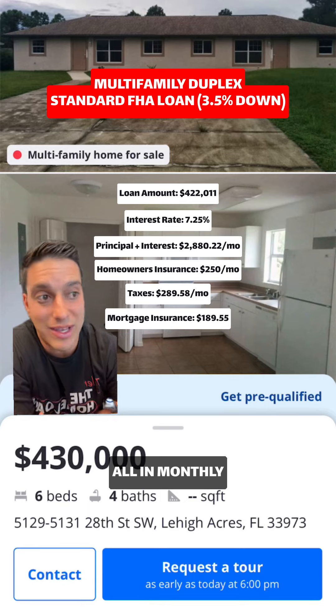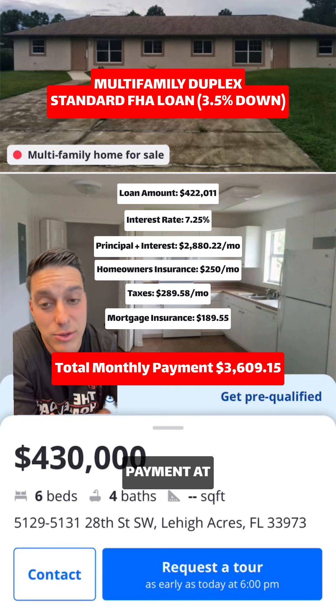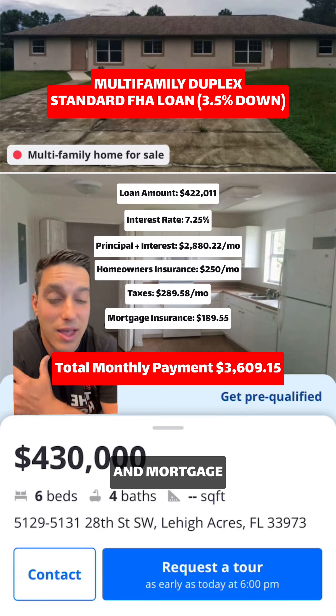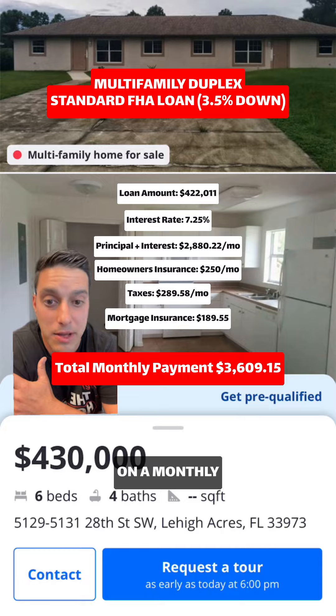That's going to bring your all-in monthly payment to $3,609.15. That's going to be everything out the door — principal, interest, taxes, insurance, and mortgage insurance on a monthly basis.